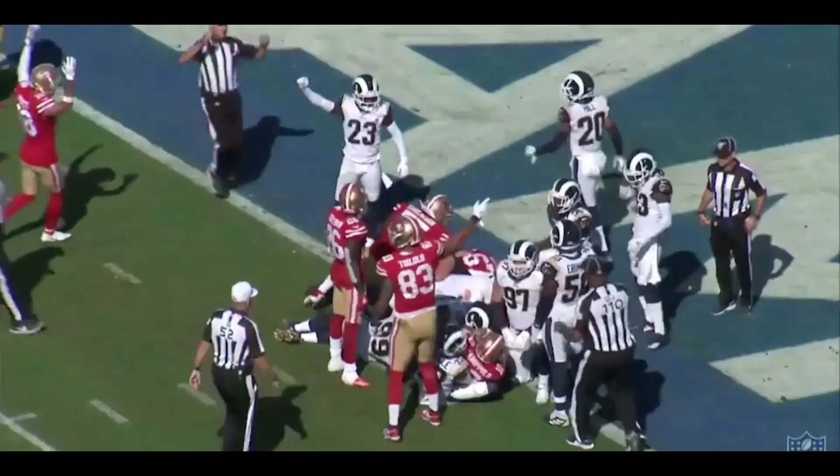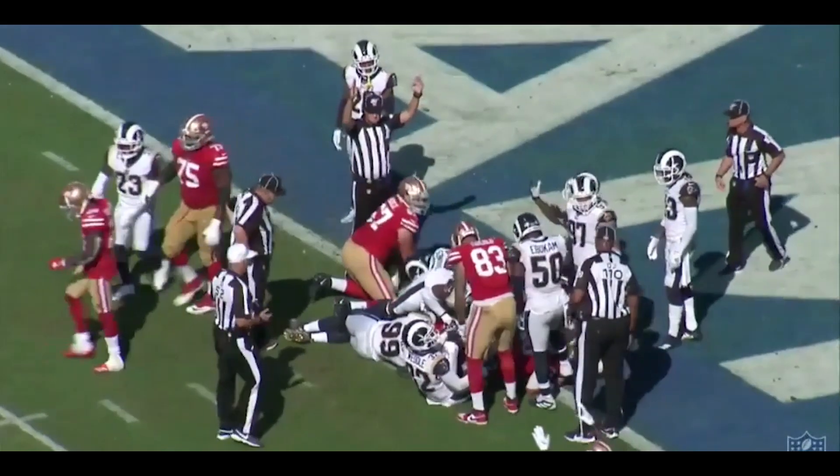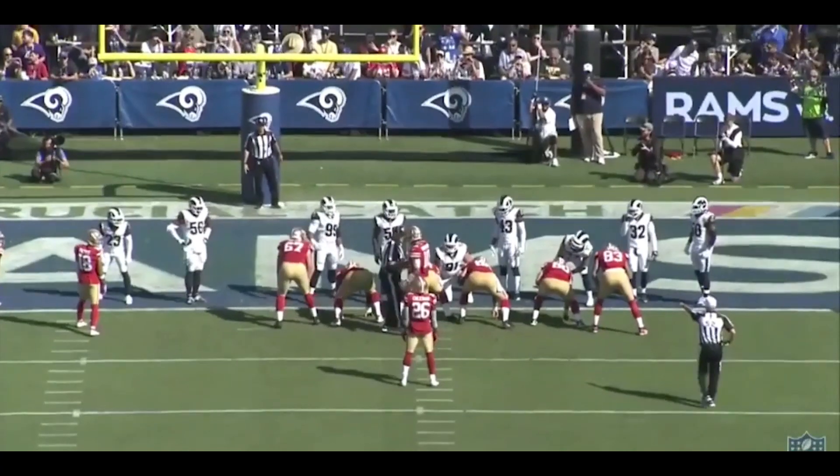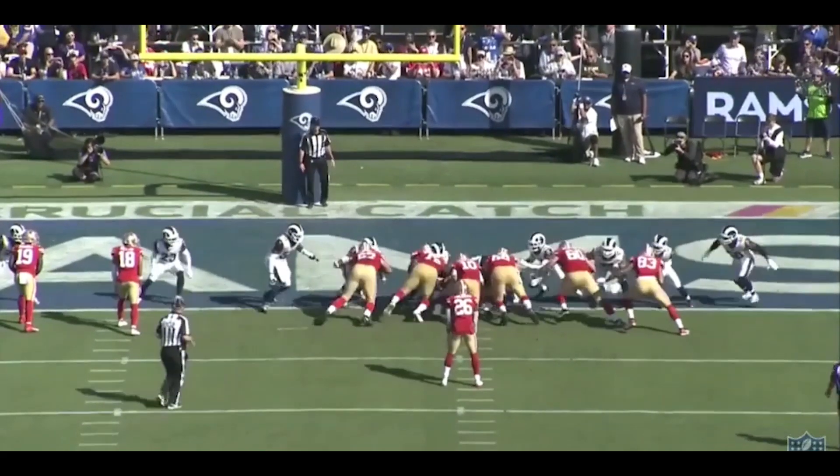The three crucial plays were a 4th and short, a 3rd and short, and another 4th and short. Jimmy Ward has been through a lot and I know a lot of us fans have had our doubts about him. So let's give the guy some love and look at these spectacular efforts.